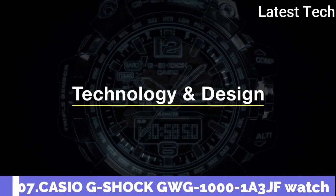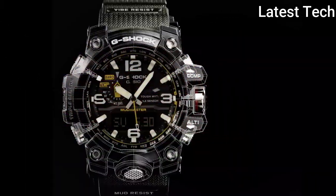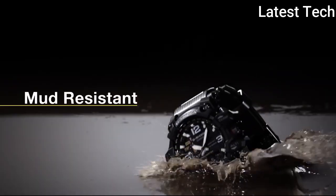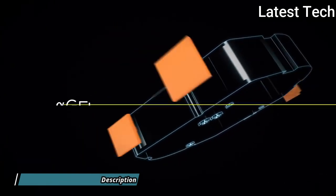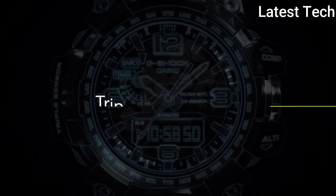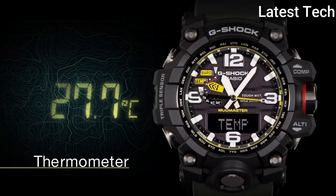Number 7: Casio G-Shock GWG-1000-1A3JF. It is equipped with Japanese solar quartz movement and a polymer stainless steel case of round shape. Case dimensions are 56.1mm in diameter and 18mm in thickness. The dial of this Casio watch is black LCD. Display type: analog digital.